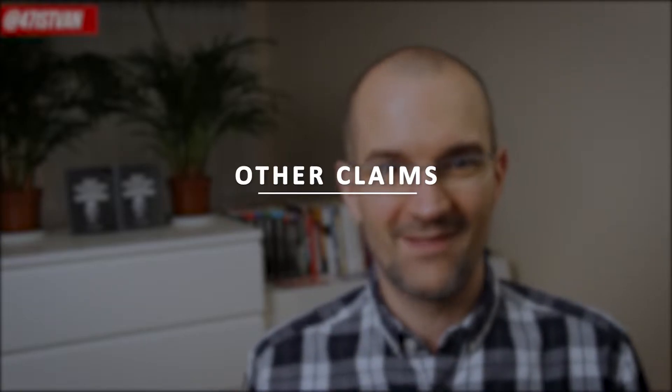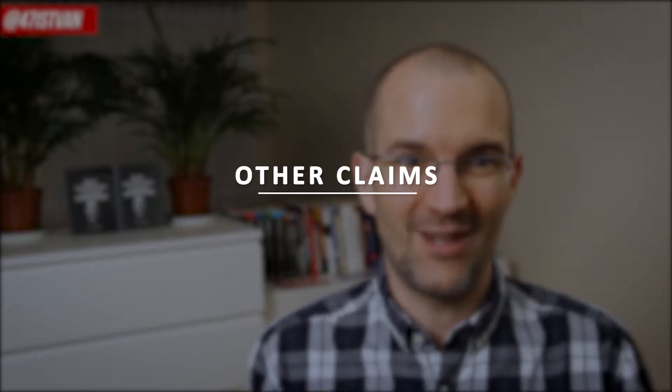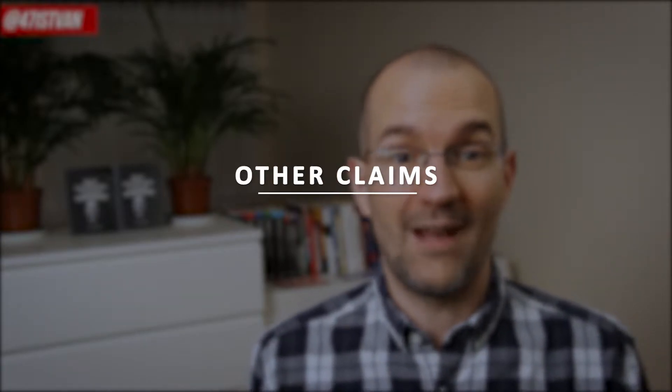Number four: other claims. After you see it can potentially help you, have a look around to see what other benefits the tool claims to give you. Because you may see something that can be the solution to other problems you have, or it can replace one or more of your current tools, or it can save you more time and money than you expected at first glance. The extra benefits, or the lack of them, can help you to make your decision later.